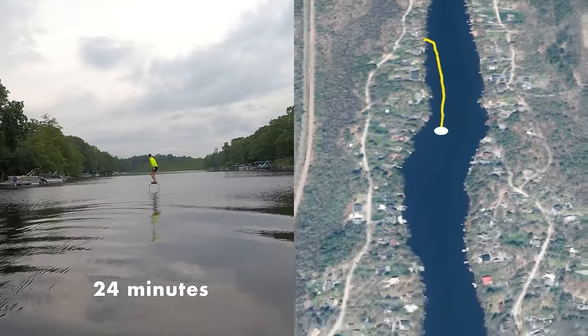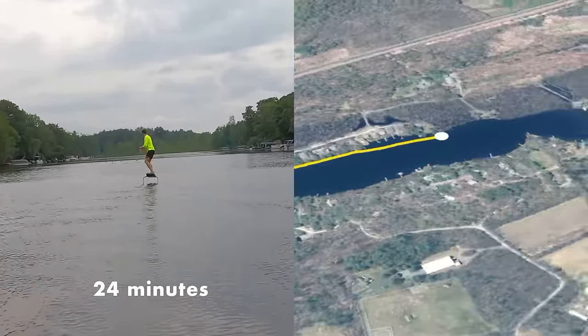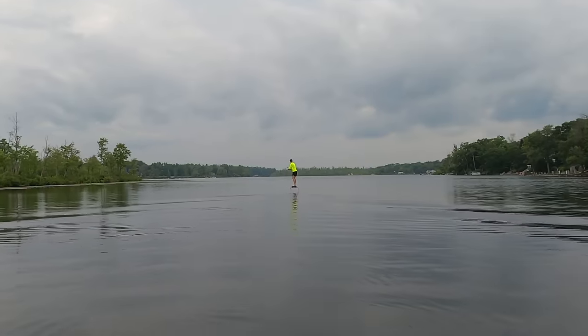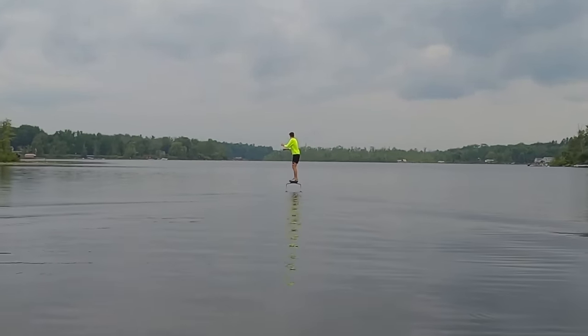Last week I crossed the 24-minute mark. That was almost five kilometers, nearly the length of my entire lake. I was surprised at how good I felt at the 10-minute mark. For the first time pumping a foil felt easy.